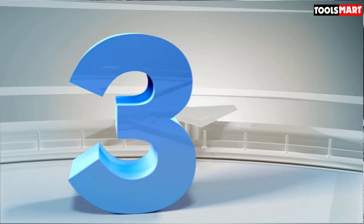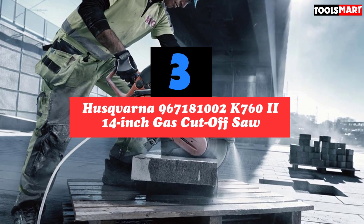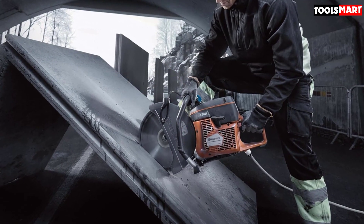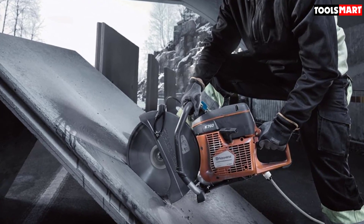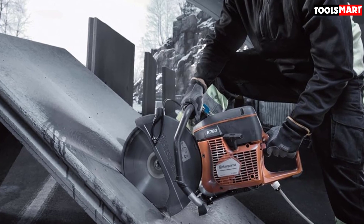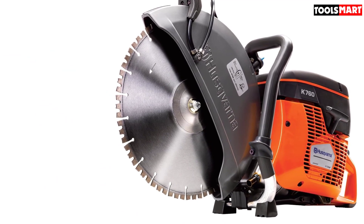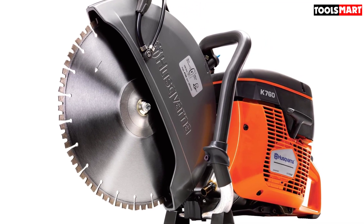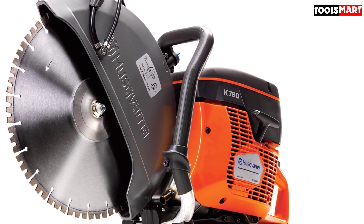The third product on our list is the Husqvarna 967181 K760 14-inch Gas Cut-Off Saw — an amazing and one-of-a-kind product. It is equipped with one of the most powerful motors on the market, so no matter how hard the surface is, you can easily cut it. The two-stroke engine can deliver about 9,300 RPM, and the 0.9-liter fuel capacity is great for longer work sessions. Its ergonomic design provides great ease of use, and the quick-start functionality accelerates efficiency.